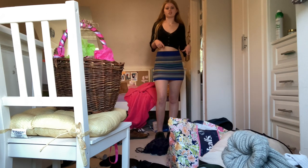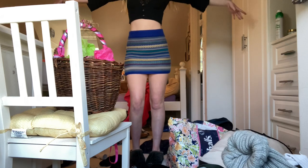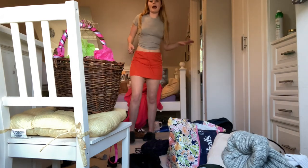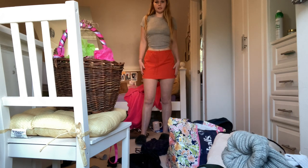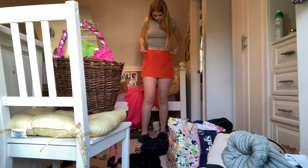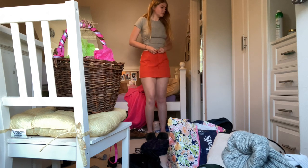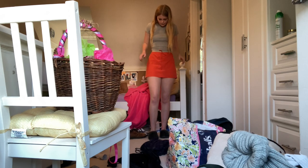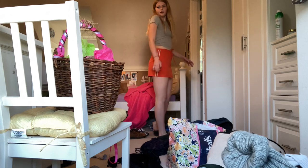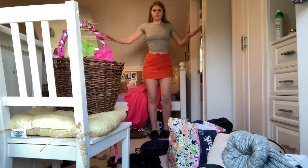The one problem I have with the bodycon skirt is it's really hard to style, but it's adorable - I just need to figure out how to style it better. The next skirt is this orange sporty skirt with two stripes on the side. It's sadly really big on me now - it used to be kind of small on me. But it has a tie so I can make it fit my waist. This is just a really adorable skirt for the summer - I'm definitely going to be wearing this as it gets hotter. Very adorable.